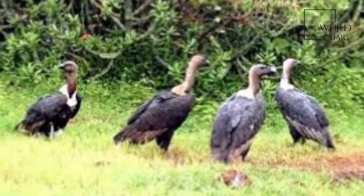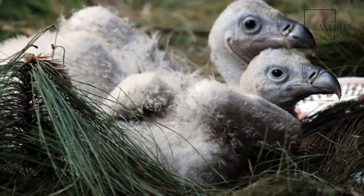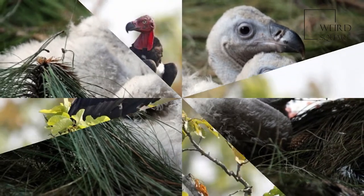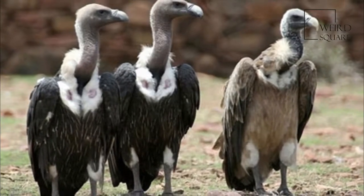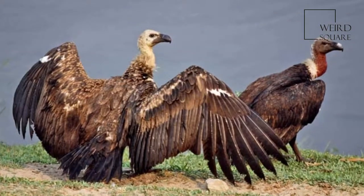The head is tinged in pink and the bill is silvery with dark ceres. The nostril openings are slit-like. Juveniles are largely dark and take about four or five years to acquire the adult plumage. In flight, the adults show a dark leading edge of the wing and a white wing lining on the underside. The undertail covers are black.